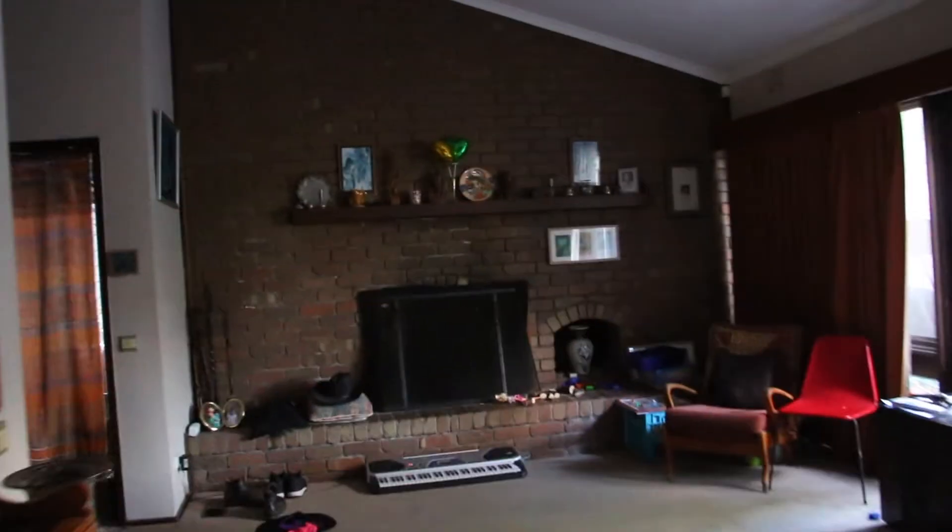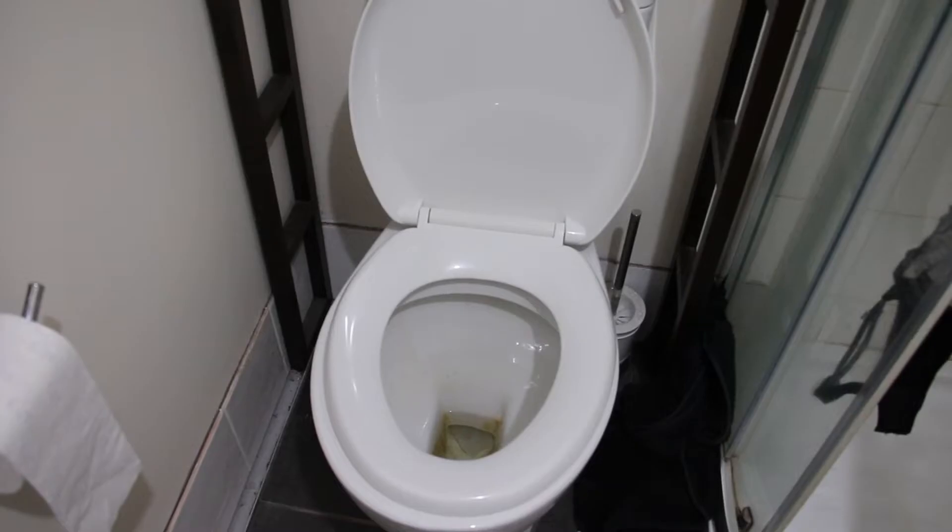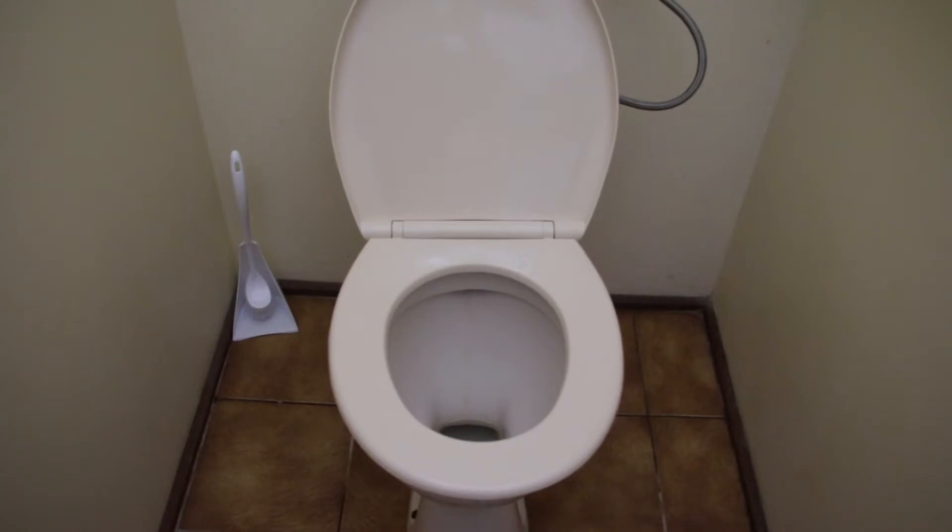Anyway, this brings us to the toilets. Toilets, toilets, toilets — I like toilets.